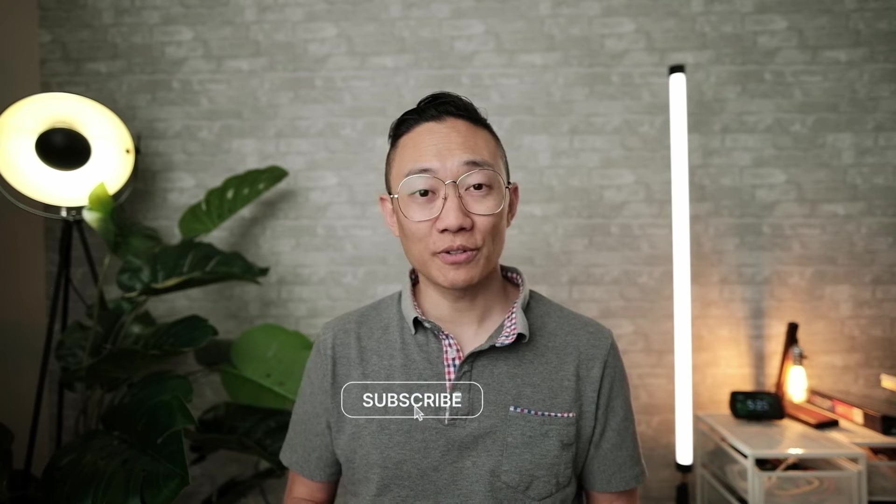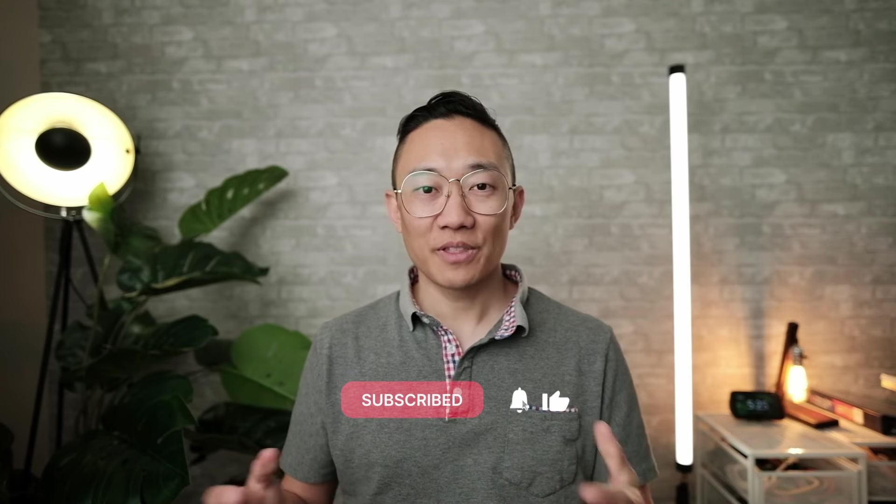So there you have it — I hope that answers the question of whether it's better to shoot with continuous lights or strobes. If you're a hybrid shooter, I would definitely lean towards continuous lights. If you enjoyed this content, leave a thumbs up and let me know in the comments what kind of lights you use for your photography and video. Thanks for watching and I'll see you in the next one.